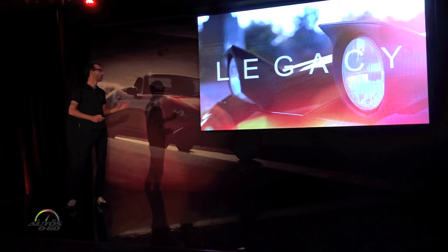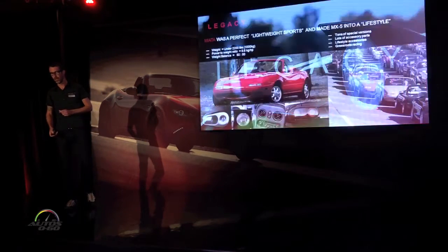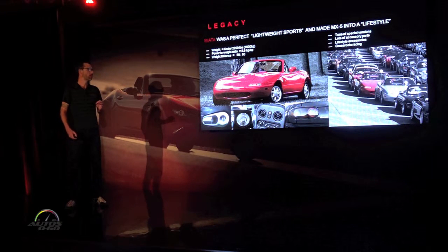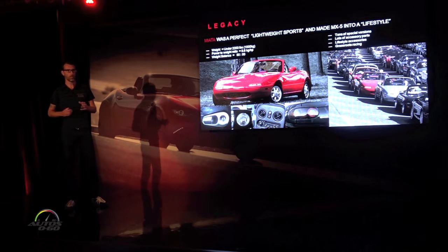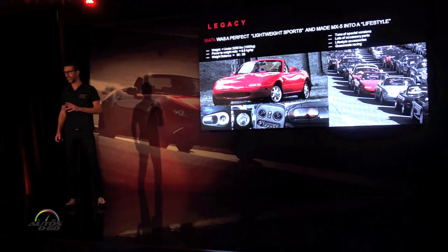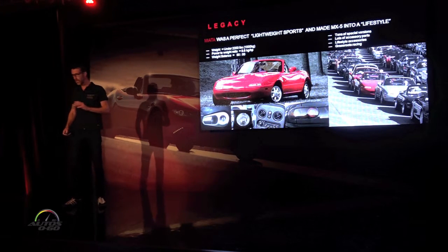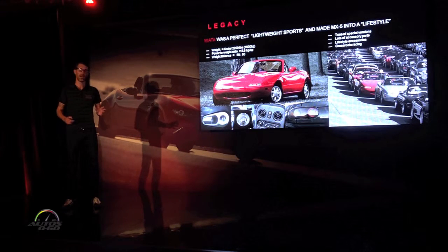The MX-5 can trace its roots back to the sports cars of the 50s and 60s. Launched in 1989, the MX-5 Miata appealed to young, influential enthusiasts who were eager for a reliable, fresh, convertible sports car. We captured these young, influential enthusiasts and sparked the MX-5's 25-year legacy as the best-selling two-seat sports car of all time. In its success, the MX-5 became an effective brand icon, propelling Mazda's brand aspirations and awareness both here and beyond.